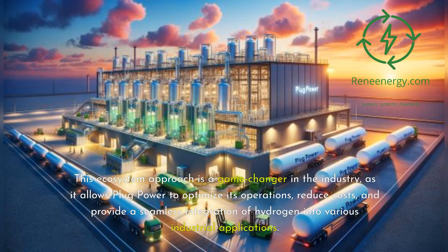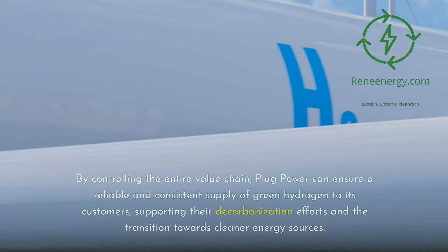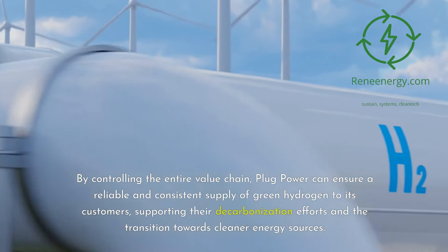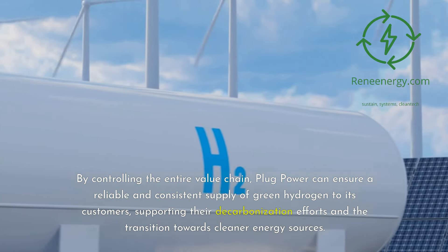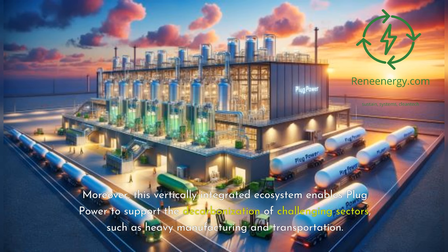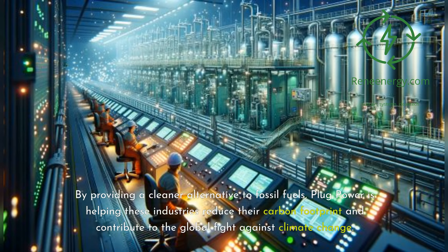This ecosystem approach is a game-changer in the industry, as it allows Plug Power to optimize its operations, reduce costs, and provide a seamless integration of hydrogen into various industrial applications. By controlling the entire value chain, Plug Power can ensure a reliable and consistent supply of green hydrogen to its customers, supporting their decarbonization efforts and the transition towards cleaner energy sources. Moreover, this vertically integrated ecosystem enables Plug Power to support the decarbonization of challenging sectors, such as heavy manufacturing and transportation. By providing a cleaner alternative to fossil fuels, Plug Power is helping these industries reduce their carbon footprint and contribute to the global fight against climate change.